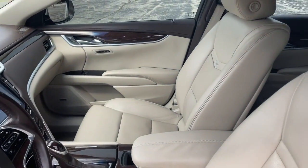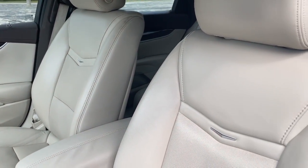Seize the opportunity to let your style burn bright. Drive the XTS sedan.